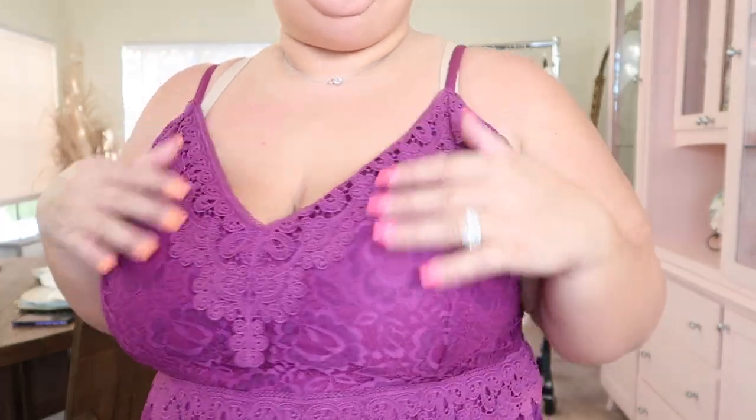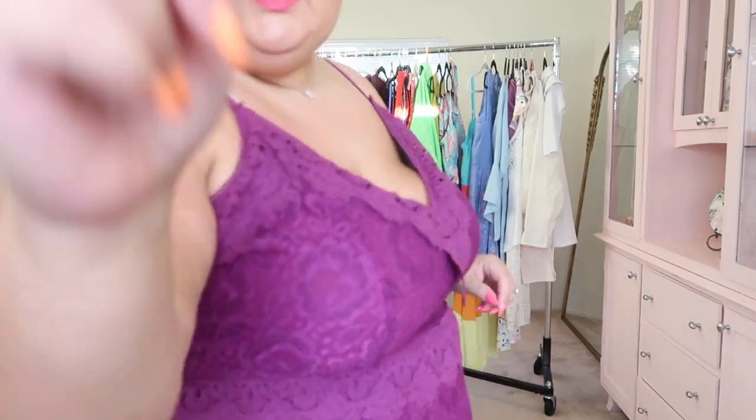I absolutely love how it's such a pretty purple — it's a vibe. I don't know why I don't wear more purple. This is a really nice lace overlay dress from City Chic and it does have a lining in it. Really, really beautiful on — I just love this.